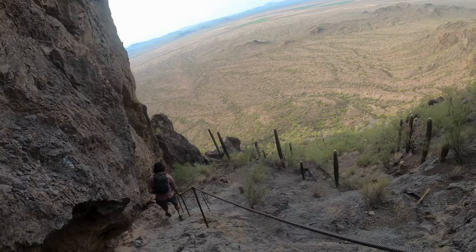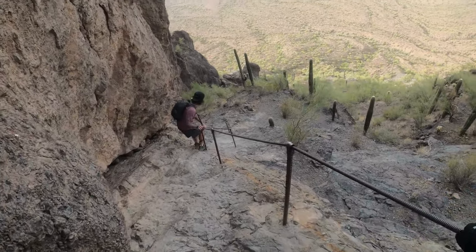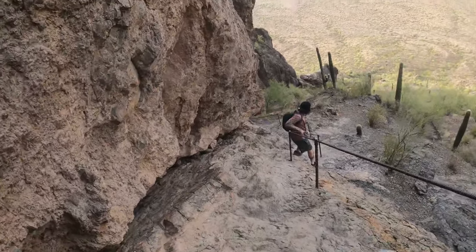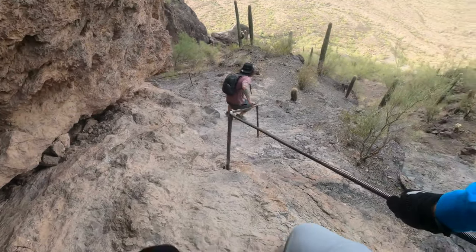From the saddle, the trail descends steeply by about 700 feet. This section is rough and rocky, with steep drops, so hikers must hold onto cables to navigate safely. It's recommended to wear gloves for a better grip and to protect your hands, as the cables can get hot in summer.